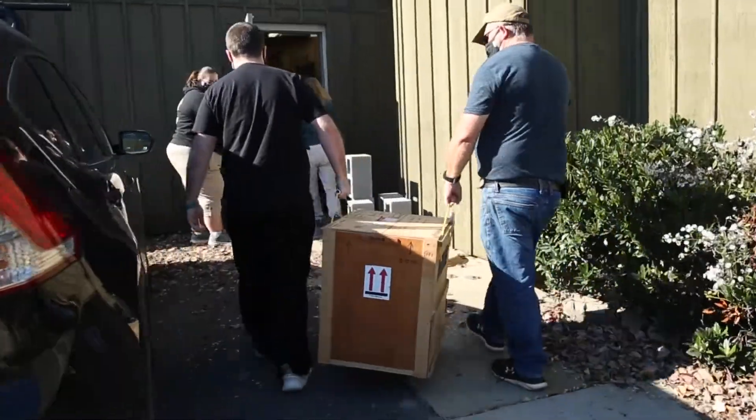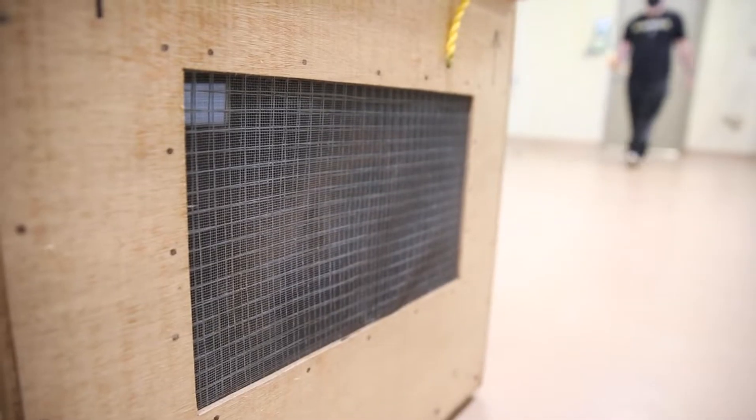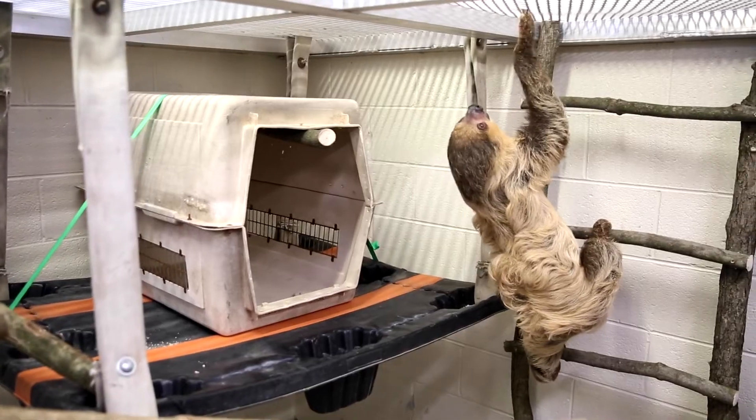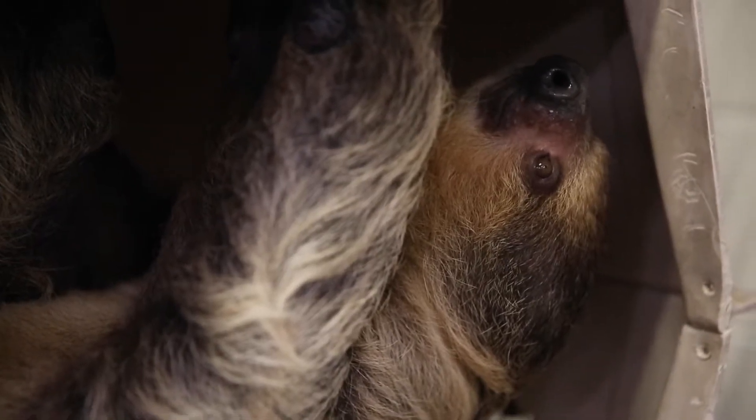We are trying to transition him from the care that he's getting in the clinic right now. He's in quarantine over there, making sure he's healthy, getting used to our keeper staff, and all of that before we transition him to this new, brightly lit, different smells, lots of people involved facility.